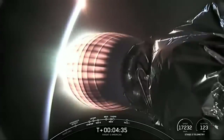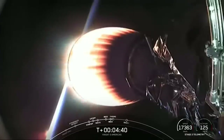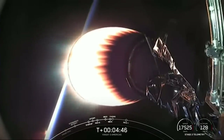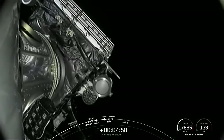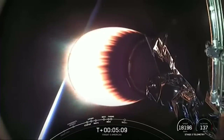We watched MECO as the engines on the center core shut down. Stage separation complete, and now you can see on your screen that the MVAC engine has ignited. We are coming up on fairing separation. Fairing separation confirmed. The fairing halves have separated and are now falling back down to Earth. We will attempt to recover them using our recovery vessel, Doug.